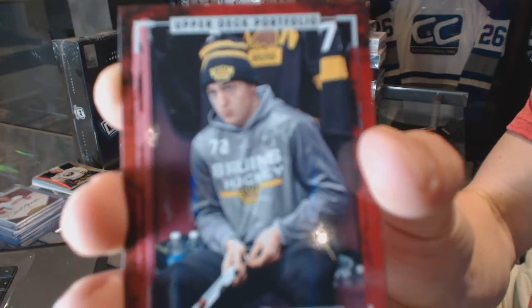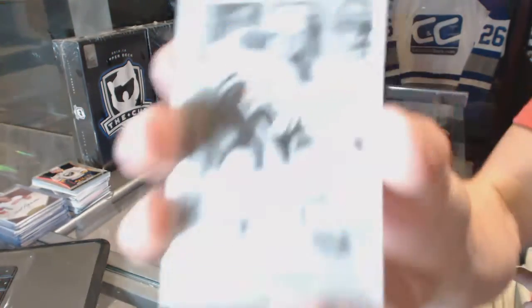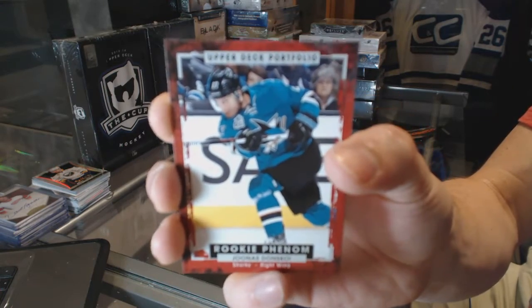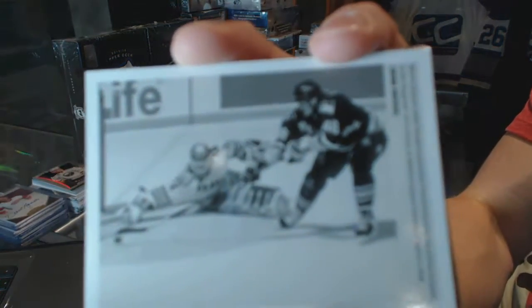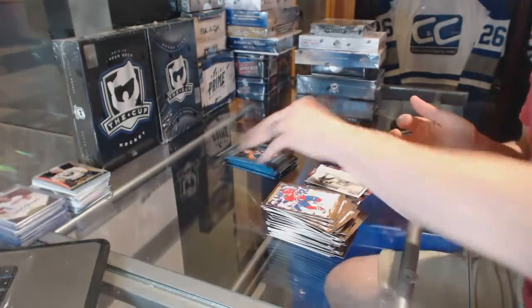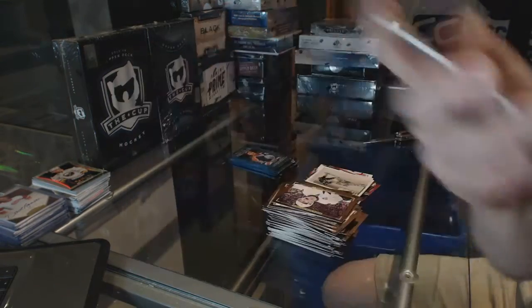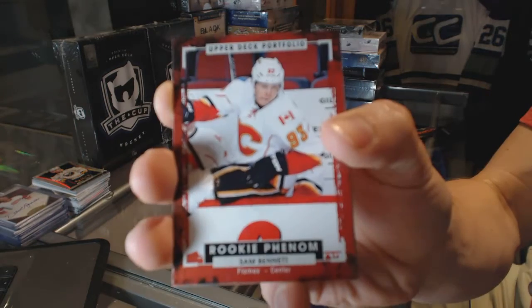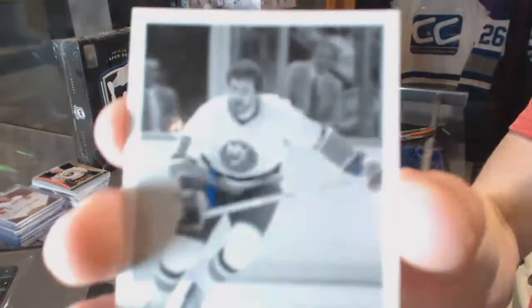A rookie for the Boston Bruins Frank Vatrano. A wire photo for the Dallas Stars Mattias Janmark. A rookie for the San Jose Sharks Jonas Donskoi. A wire photo for the Pittsburgh Penguins Mario Lemieux. A wire photo for the Dallas Stars Jamie Benn. A rookie for the Calgary Flames Sam Bennett. A wire photo for the New York Islanders Clark Gillies.